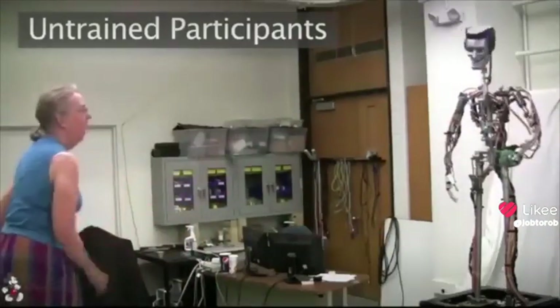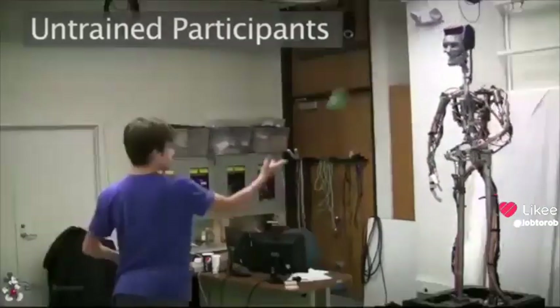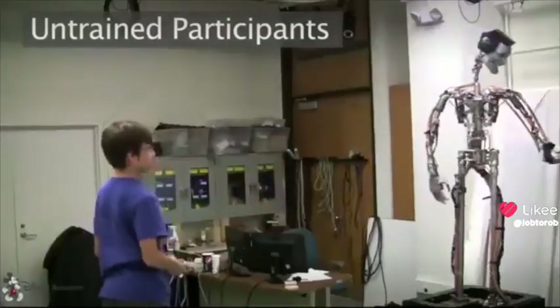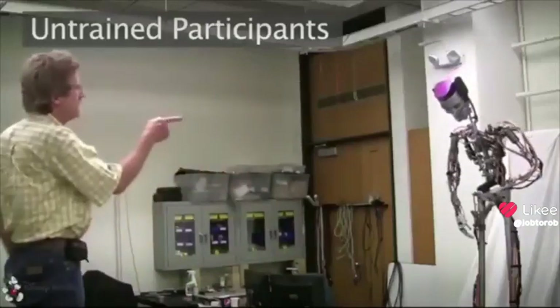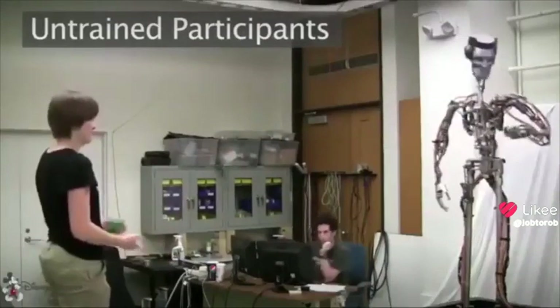We included several animations to acknowledge a missed or dropped ball, such as shaking the head, looking behind, looking down, or shrugging the shoulders. The animations often solicited spontaneous reactions from the participants.